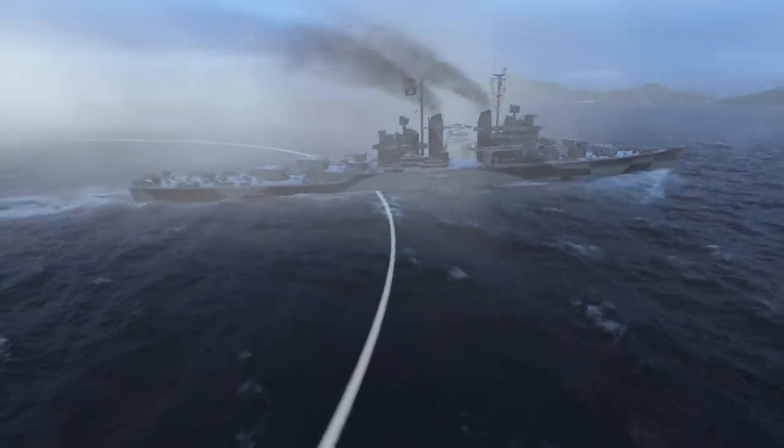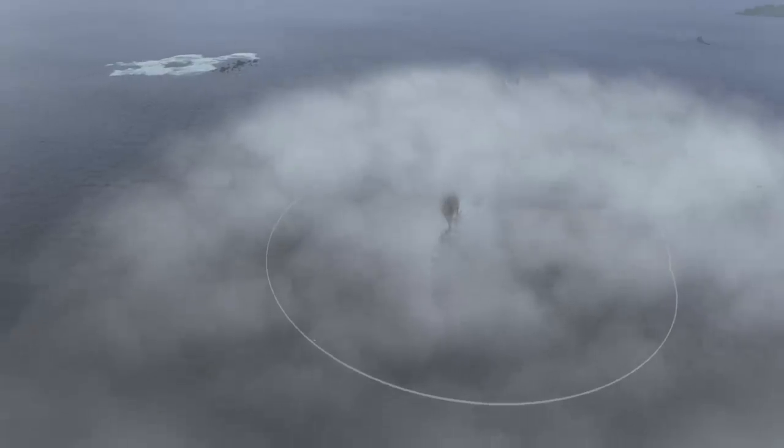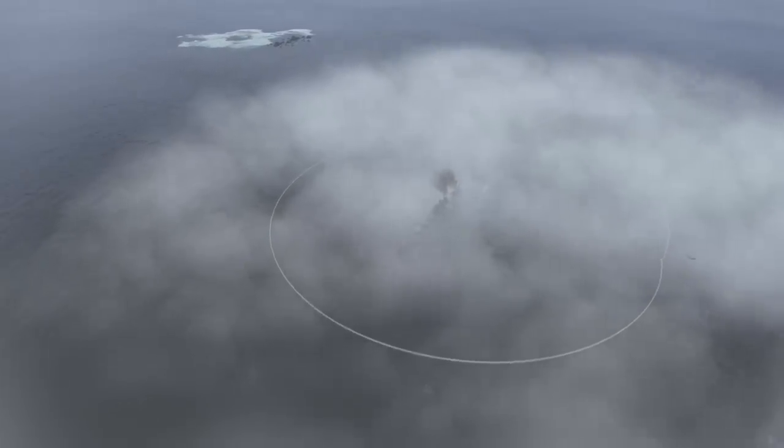The smoke generator, which is rare for U.S. heavy cruisers, will help avoid concentrated enemy fire or create some room to breathe during battle.